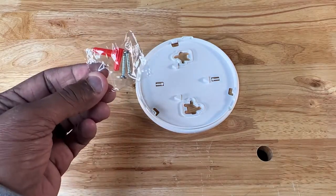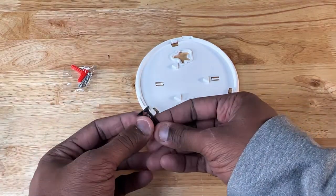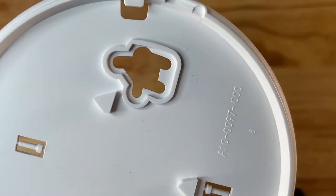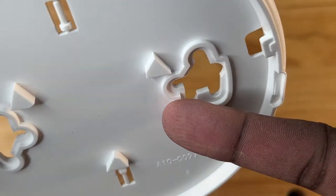The package also contains a set of screws including wall anchors, though I chose to use drywall screws instead — they have a good grip and are more than strong enough to hold the alarm to the wall or ceiling. The unit also includes a mounting plate with pre-cut holes that will accommodate the fasteners of your choice.